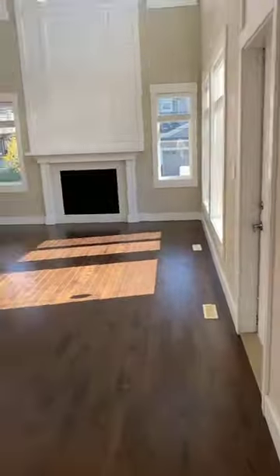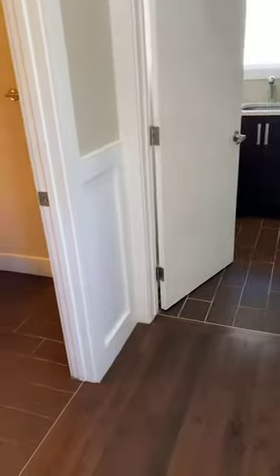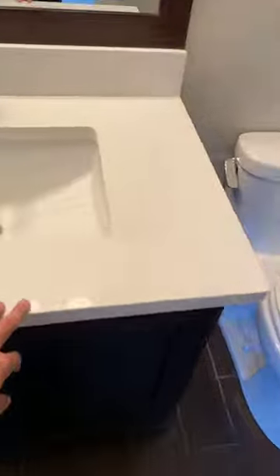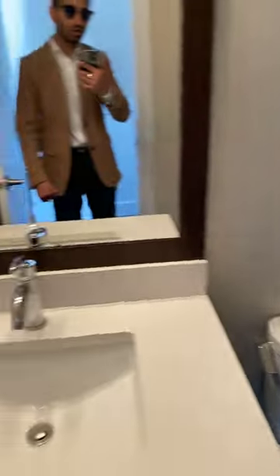Let's go back to the main entrance. You have a dual entrance from the garage as well as from inside the property. Right here is your two-piece bathroom — one sink, quartz counters, soft-close cabinets, same hardware throughout the floor, and your toilet setup. Lots of space and high ceilings throughout the main floor.